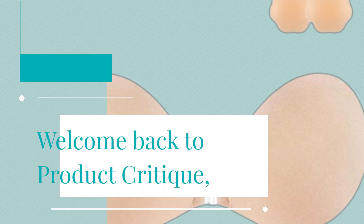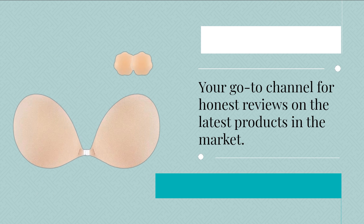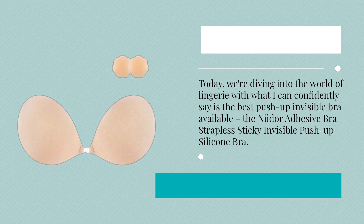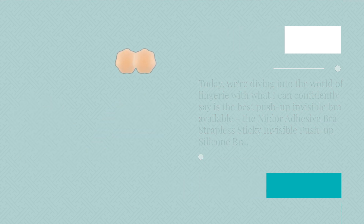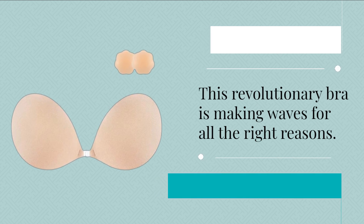Welcome back to Product Critique, your go-to channel for honest reviews on the latest products in the market. Today, we're diving into the world of lingerie with what I can confidently say is the best push-up invisible bra available: the Neodor Adhesive Bra Strapless Sticky Invisible Push-Up Silicone Bra. This revolutionary bra is making waves for all the right reasons.